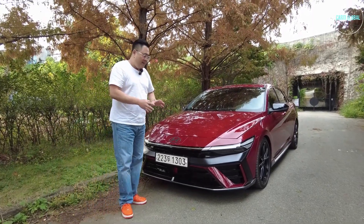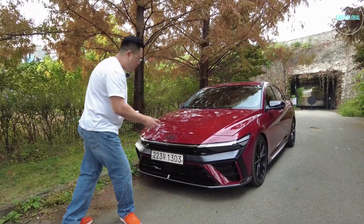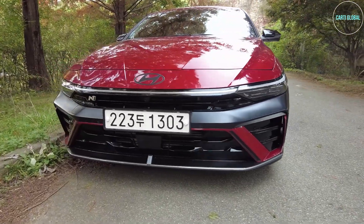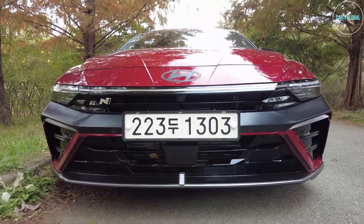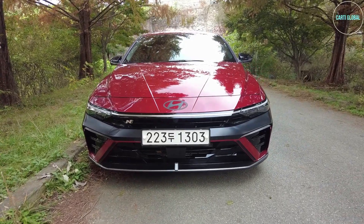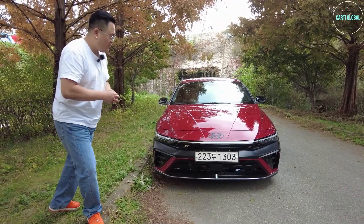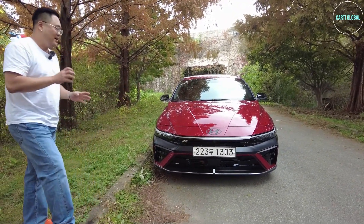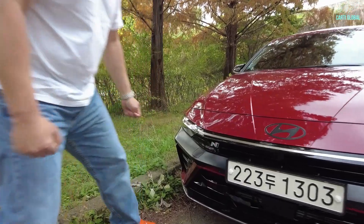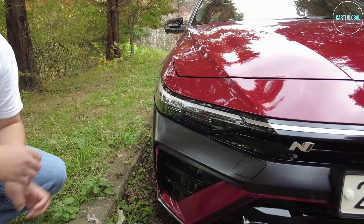Looking at the front, people say they can't tell too much difference, but the design of the front bumper has changed here and there — little by little. If you carefully compare the previous model and the facelift model, there have been minor changes overall. Even looking at the headlamps, there have been slight changes — it looks a bit softer compared to before the facelift.